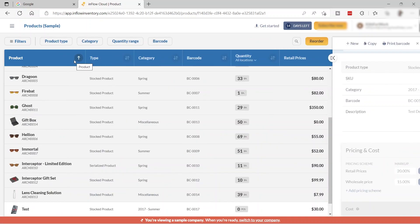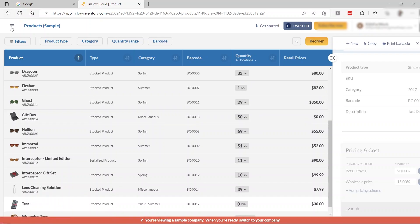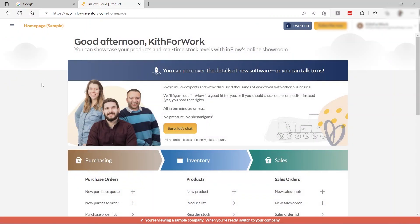Once everything is set up, just click 'Save.' The product will be added to your product list. As you can see, the test product we just created now appears in the list. That's how easy and fast you can create your inventory and add your own product list.